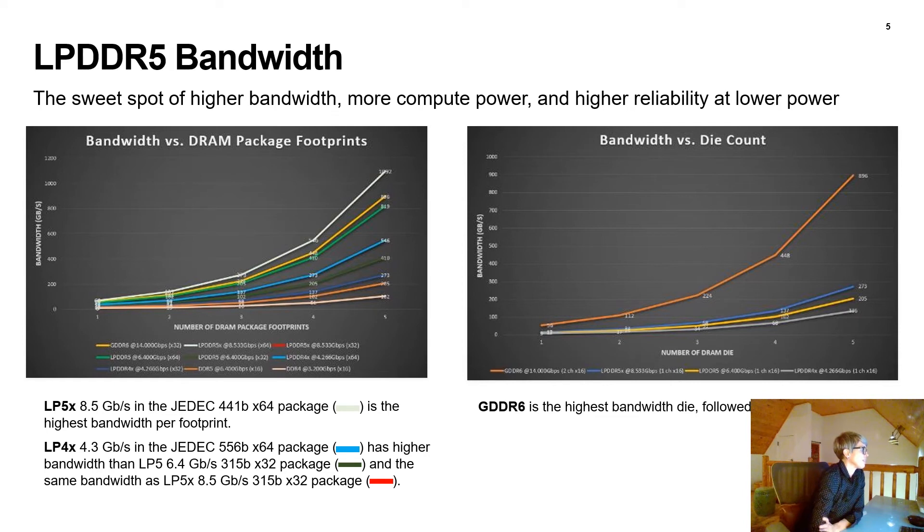Another interesting thing to note: there's a light blue bar in the middle, and that's the LPDDR4X at 4266 megabits per second, or 4.3 gigabits per second, in an LP4 x64 556-ball package. It actually has a higher bandwidth than LP5 current speed of 6.4 gigabits per second in a x32 package. So it is possible to accomplish higher bandwidth with LP4X than with that LP5 package. That specific LP4X in the x64 package has the same exact bandwidth as an LP5X fastest speed grade in a x32 package. The red bar is directly underneath that light blue LP4X bar in the middle, so you can't see it.